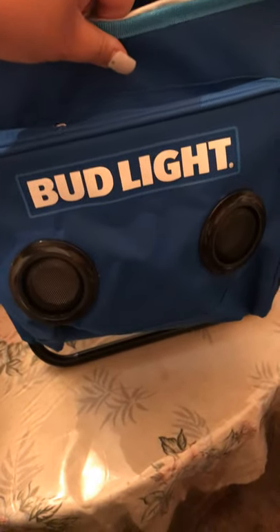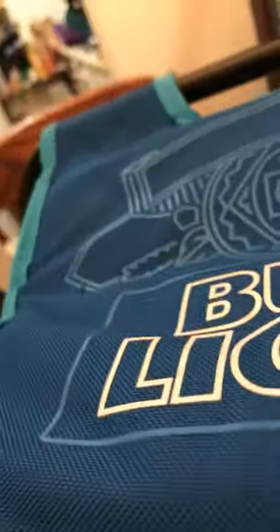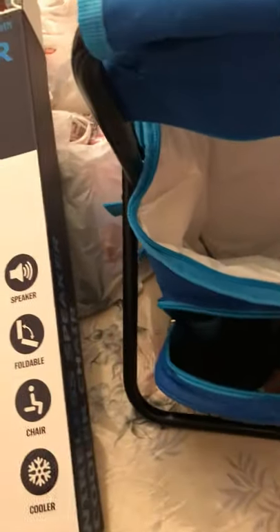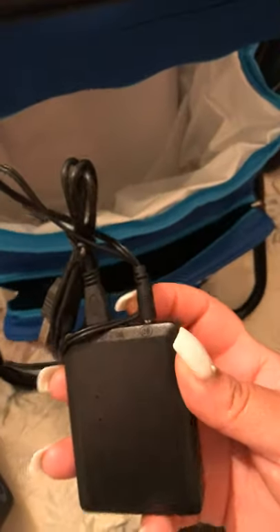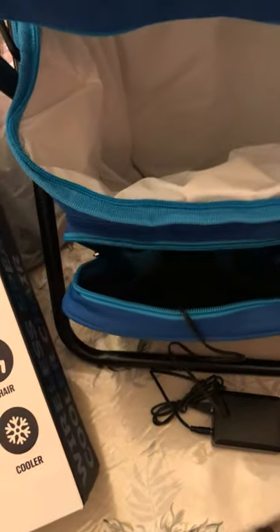Over here it has the speakers. Inside it brings a charging cable — I guess to charge it — and an aux cord. It's also Bluetooth connected. You can see the space on it right here, though I can't open it fully since I'm holding the phone.